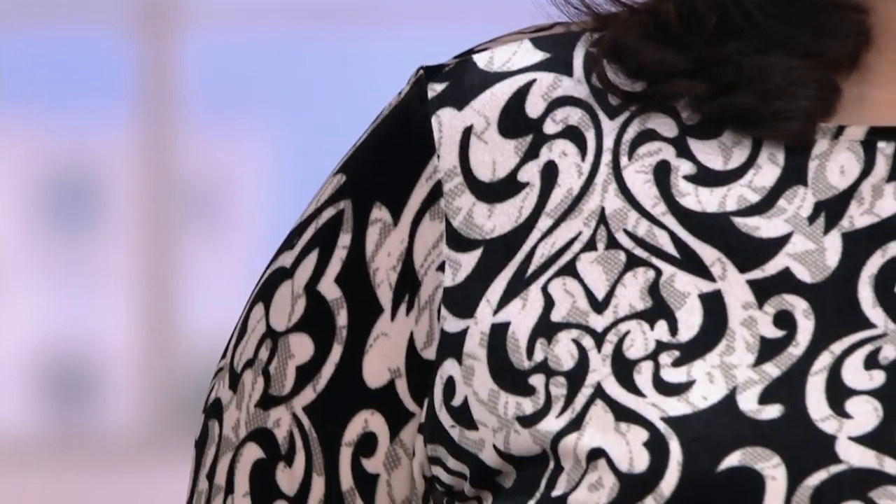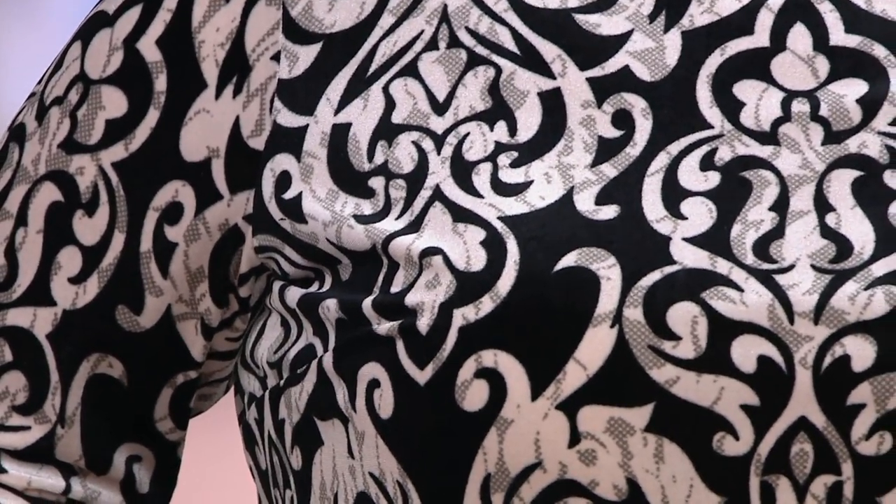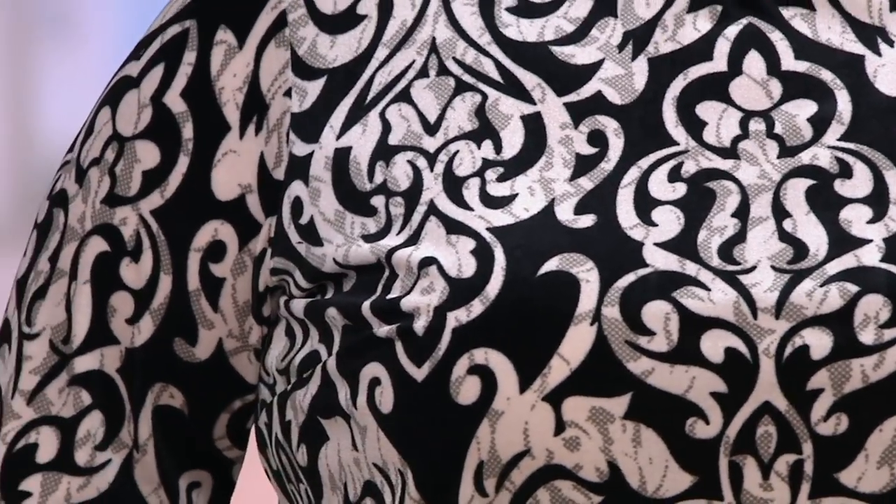We're very careful about the fabrics we use, and at this time of year, you have a lovely printed stretch velvet. How comfortable that is — that wonderful velour feeling.